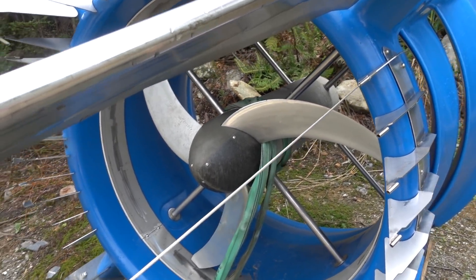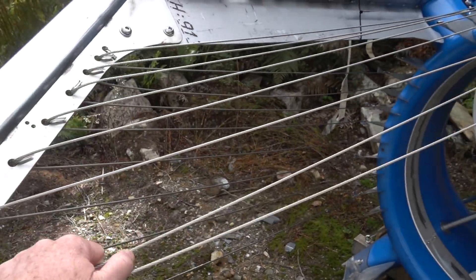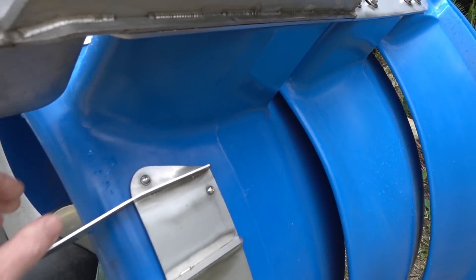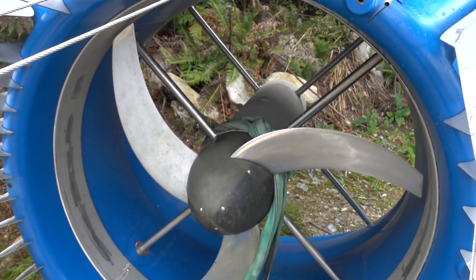Yeah, they use all these guide wires to hold the actual nacelle-type thing — I don't know what you'd call it. There you go, it's a hydropower unit.